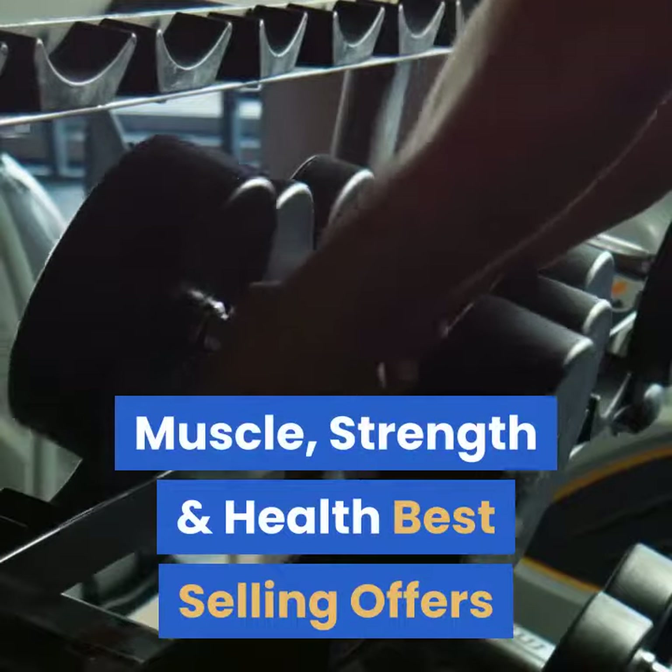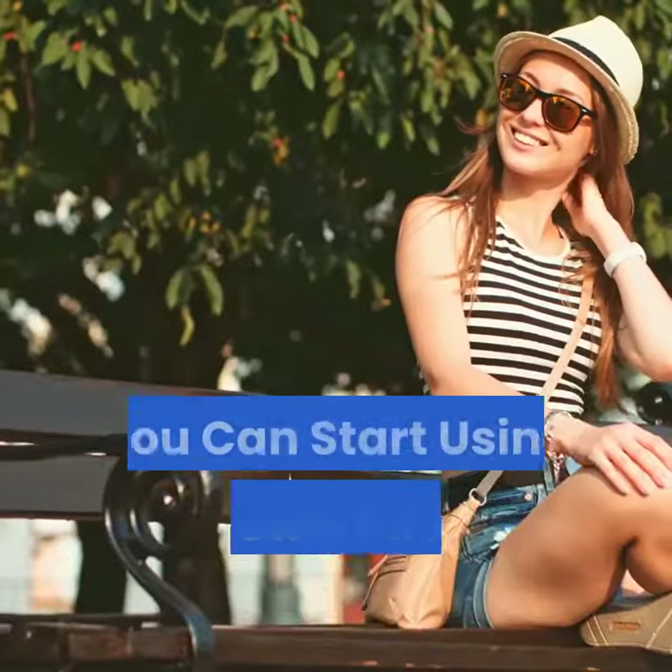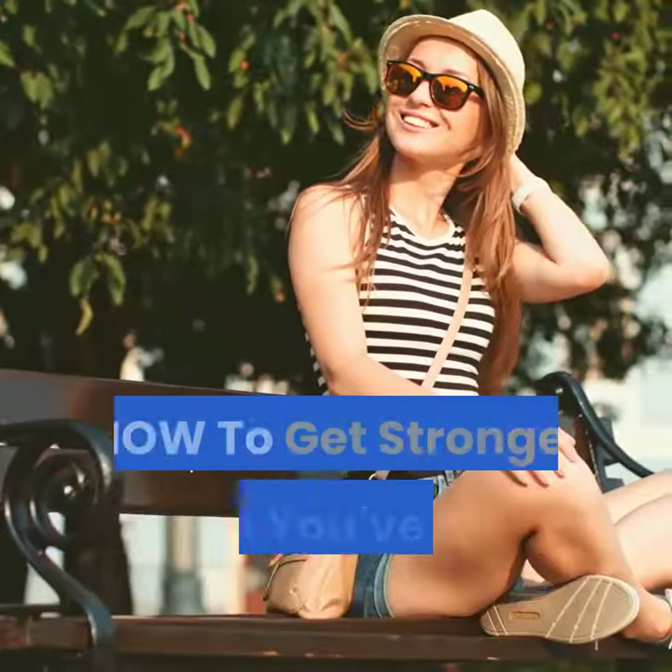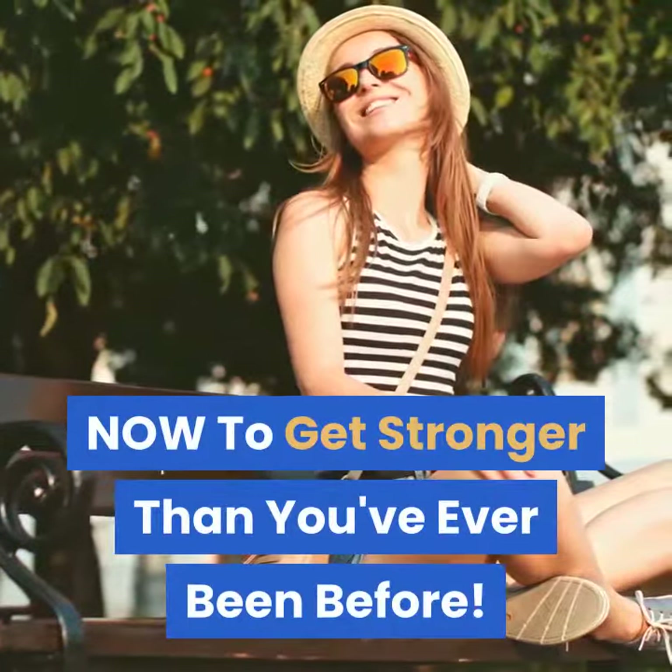Muscle, Strength and Health Best Selling Offers. You can start using this powerful bench press program right now to get stronger than you've ever been before.